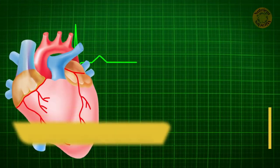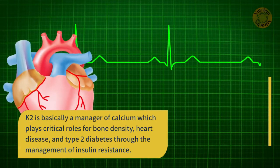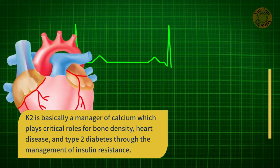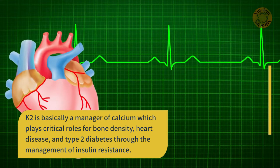K2 is basically a manager of calcium, which plays critical roles for bone density, heart disease, and type 2 diabetes through the management of insulin resistance.